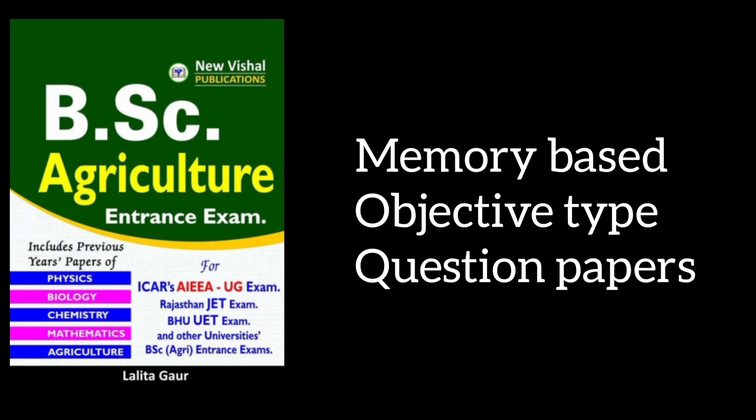The next book is BSc Agriculture for ICAR AIEEA by Dr. Lalitha Agor. This book is definitely going to improve your preparation as it contains memory-based objective type questions from previous year question papers.